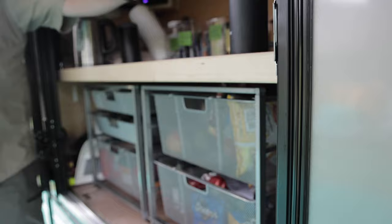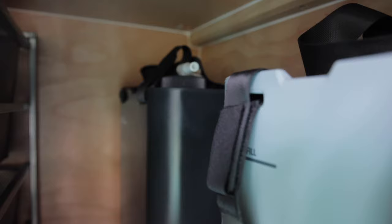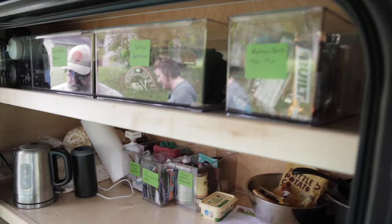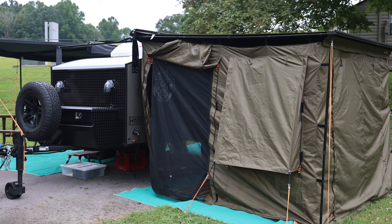We've also got the Dometic water tap here with the water jugs down on the side out of the way — nice and handy to have it right there. We also wanted something that we could easily see what was up here, so we found these clear containers at the Container Store and they fit that depth just right, so we got just enough to fill that space.